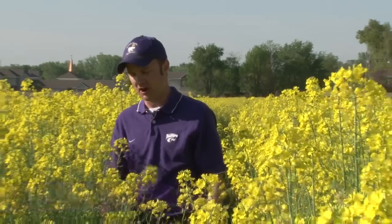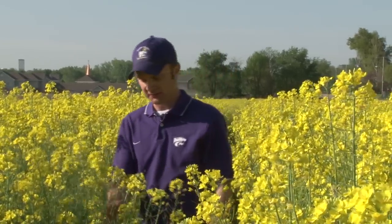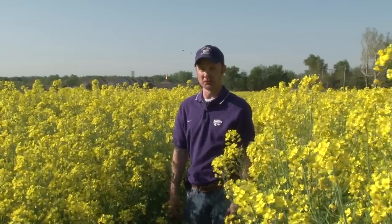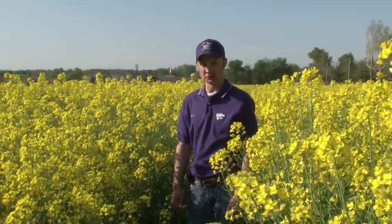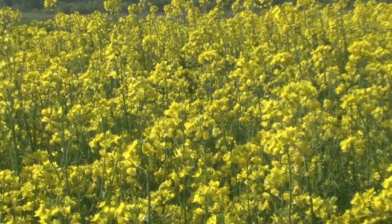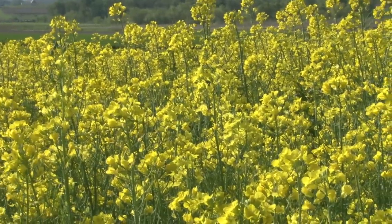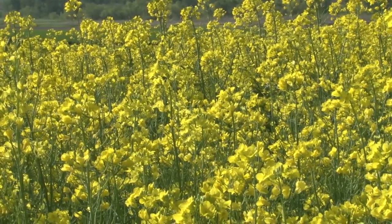Winter canola is an oil seed and it is a broadleaf crop, which makes it an excellent fit for rotation with winter wheat. We can use a class of herbicides on winter canola that we can't use in wheat to help control grassy weed species as well as other broadleaf weeds. There are both conventional and Roundup Ready winter canola available for growers here in Kansas.